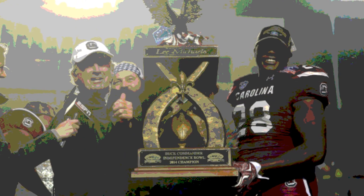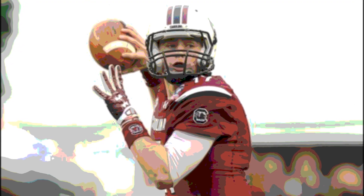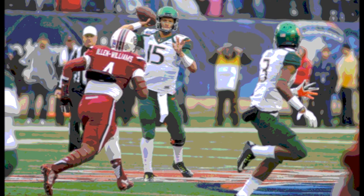The leading rusher in this game was Duke Johnson for the Hurricanes — he had 24 carries for 132 yards. The leading rusher for the Gamecocks was Mike Davis, who had 13 carries for 55 yards.